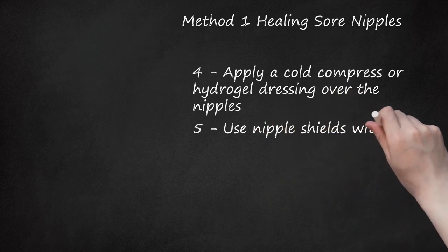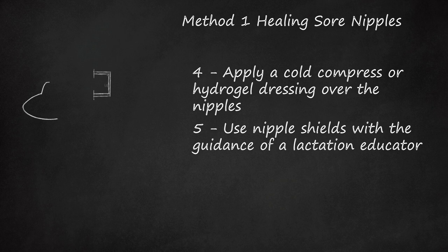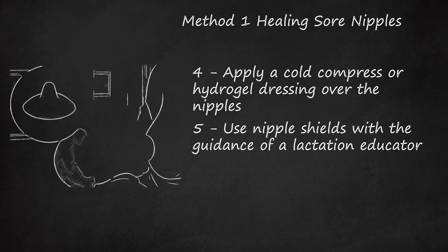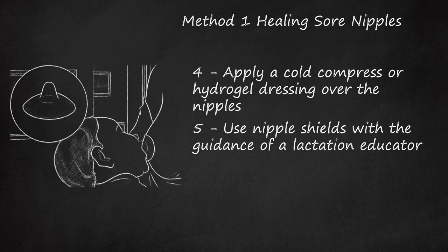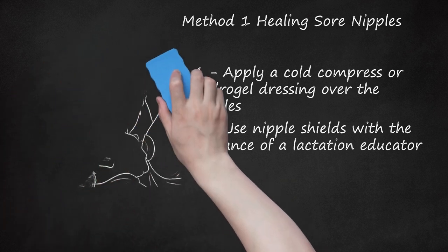Tip 5: Use nipple shields with the guidance of a lactation educator. Some practitioners may recommend nipple shields, which are silicone shields placed over your nipples during breastfeeding. Be aware that these devices can do more harm than good if used improperly, including increasing your baby's difficulty to latch. Get help from your doctor or lactation educator so you know how to use them correctly. Ineffective latching due to nipple shields can cause your nipples to be pinched, creating a larger injury.